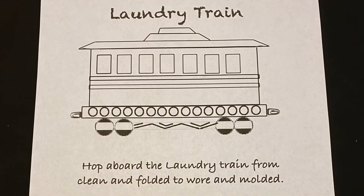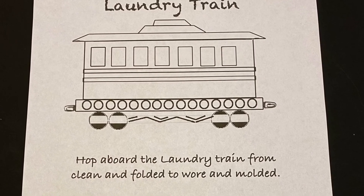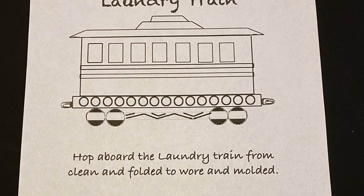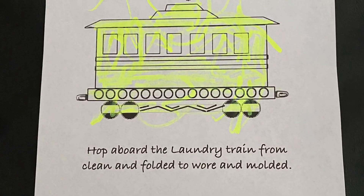Thank you for listening and watching to Laundry Train! Hop aboard the laundry train, from clean and folded to worn and molded — hop aboard the laundry train!